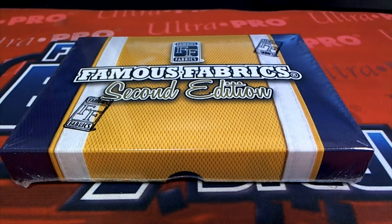2010 Famous Fabrics 2nd Edition Hobby Box. This is number 151. Good luck, guys. Thanks for joining. Let's get it.